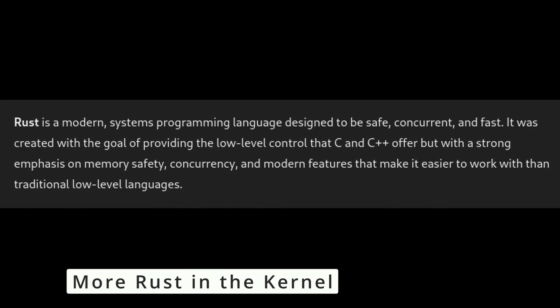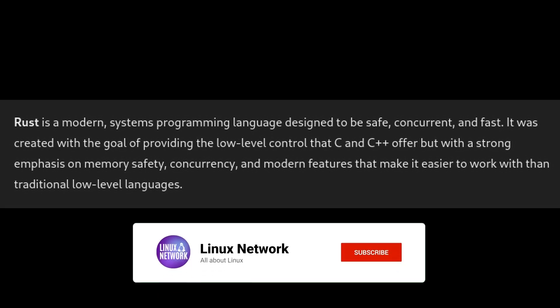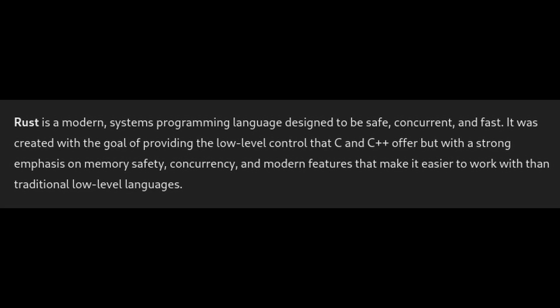Rust is a modern programming language known for being safe and efficient. The Linux kernel has been gradually adding support for Rust, and this version continues that trend by using only stable Rust features. This makes the kernel more secure and future-proof, reducing the risk of certain types of bugs and security vulnerabilities.